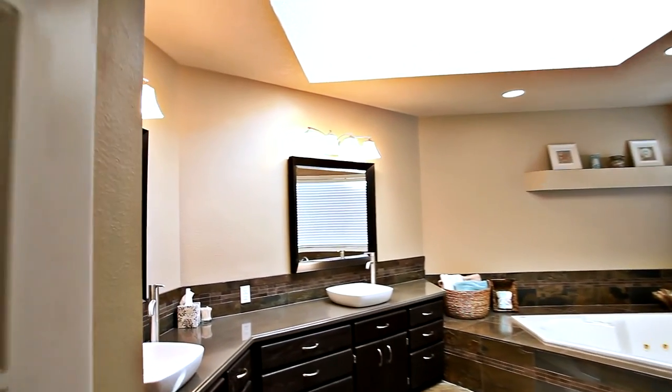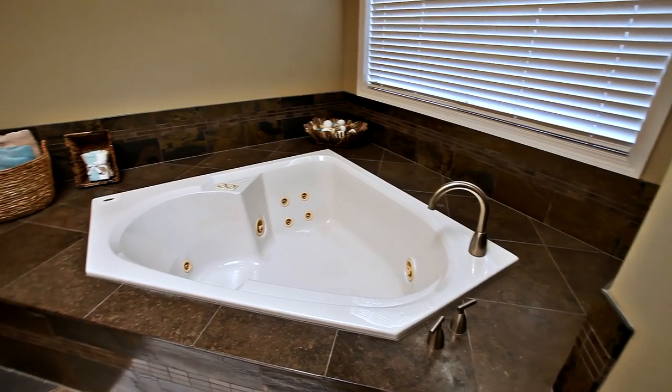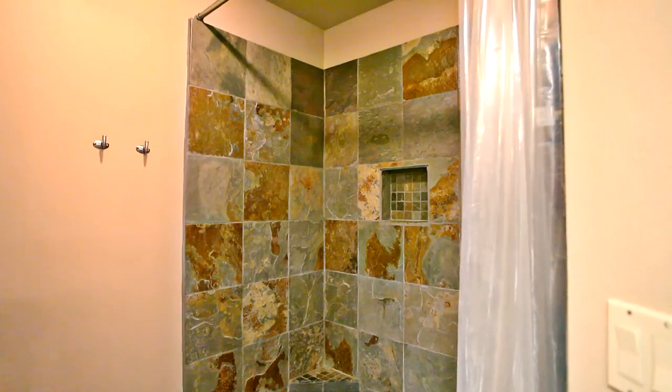French doors lead to the beautifully remodeled master bath with a contemporary vanity, a luxurious jetted tub, and a tiled shower.